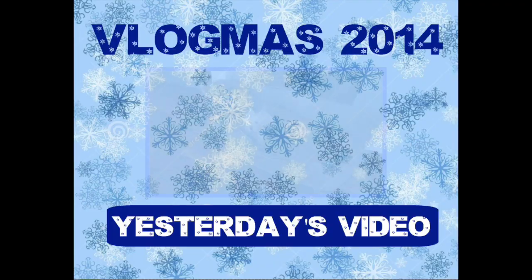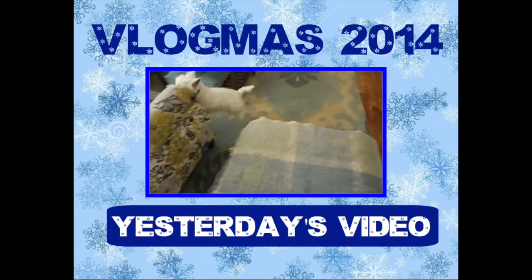One kid is home, another is on their way, so I'm going to spend some time with the family and then edit and upload what I've done today. Thank you so much for watching. We're not halfway through Vlogmas yet, but I will see you tomorrow morning bright and early — bye!